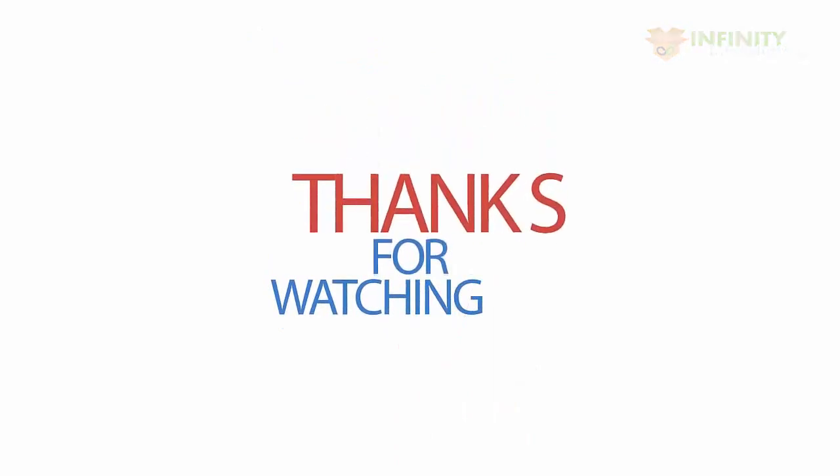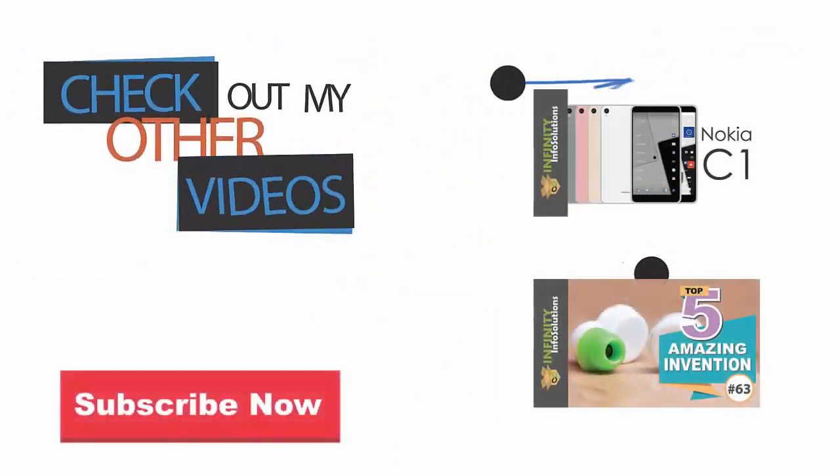Thanks for watching, check out my other video, please like and subscribe.